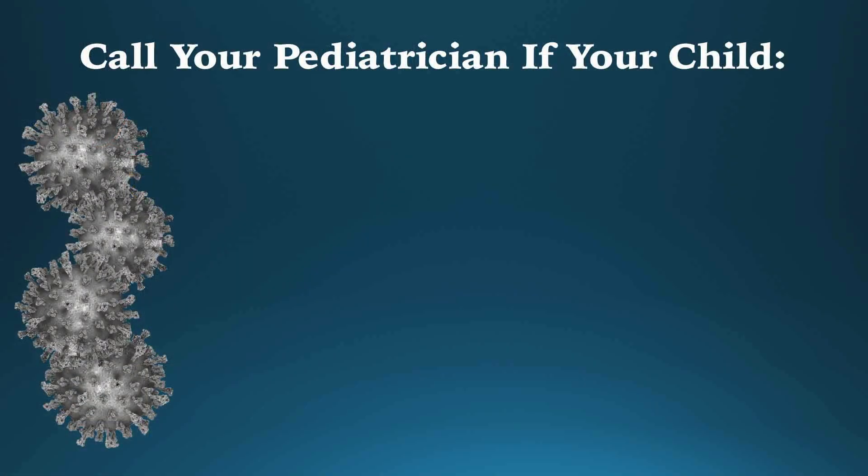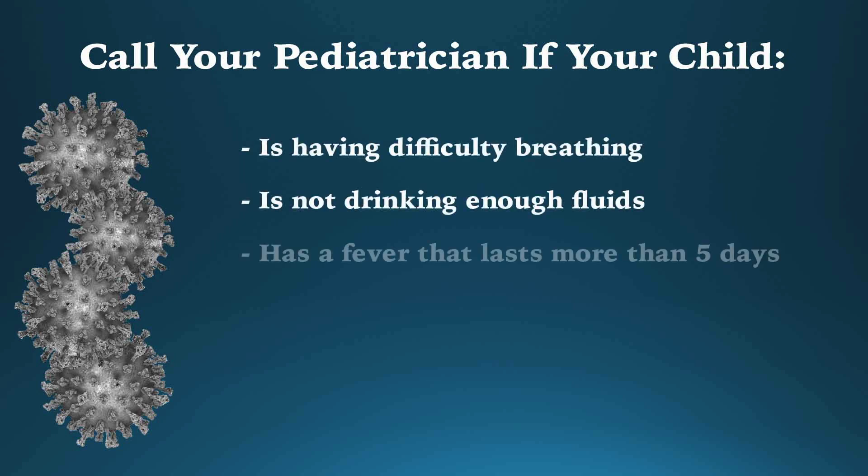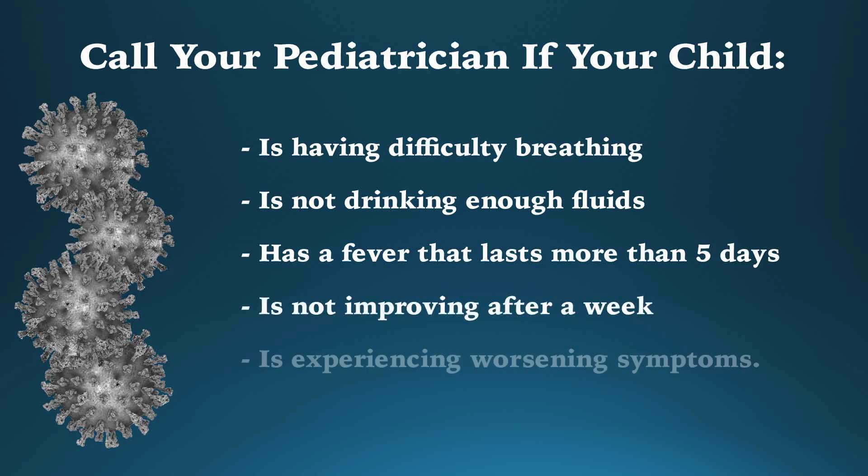You should call your pediatrician if your child is having difficulty breathing, not drinking enough fluids, has a fever lasting more than five days, is not improving after a week, or is experiencing worsening symptoms. As always, this video is intended for educational purposes. If you are concerned about your health or the health of someone in your family, you should contact your medical provider or seek medical attention.